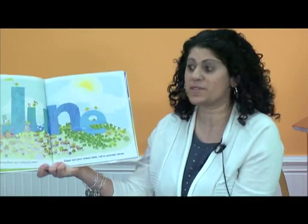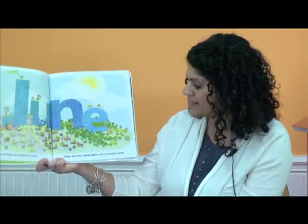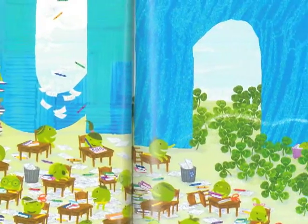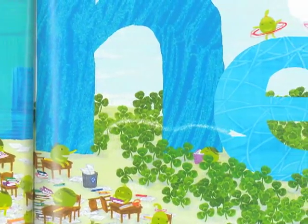Happy June. Pack up, school's over. Clean out your messy desk. Roll in summer clover. This is one of my favorite times of the year. June, the start of summer. Lots of sunshine.